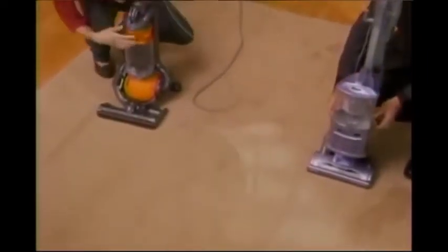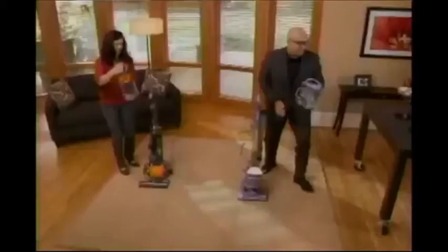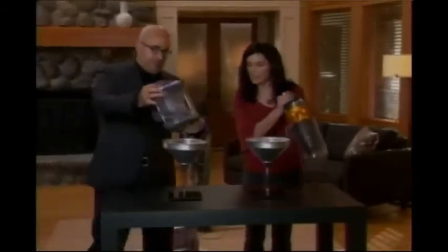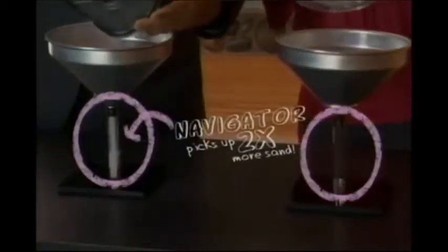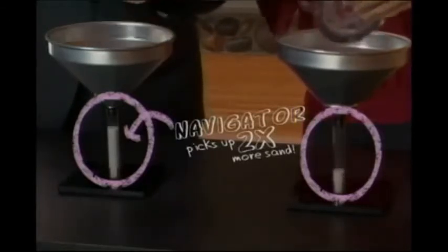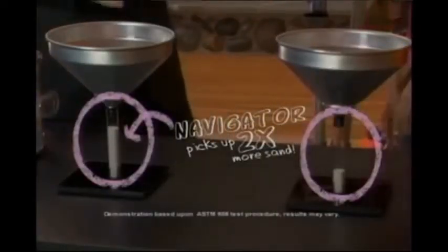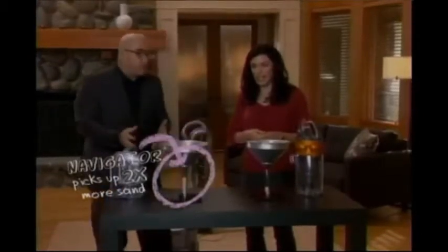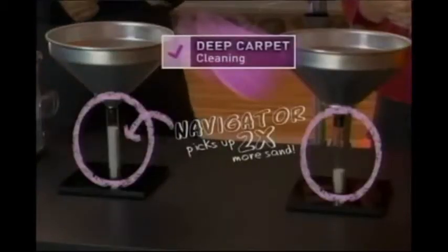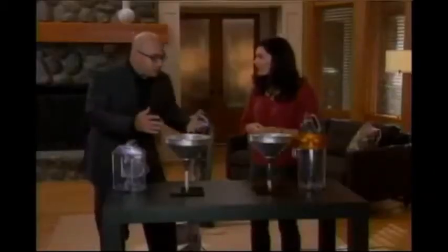Let's pop off the dust cup and I've got a measuring system set up over here. Let's dump it in here — it's going to fall into the beaker. Let's see what we've got. Whoa! That is a huge, huge difference. Look how much more sand the Navigator was able to pull out of the carpet. When we say that we can out-clean the competitor, this is what we're talking about.